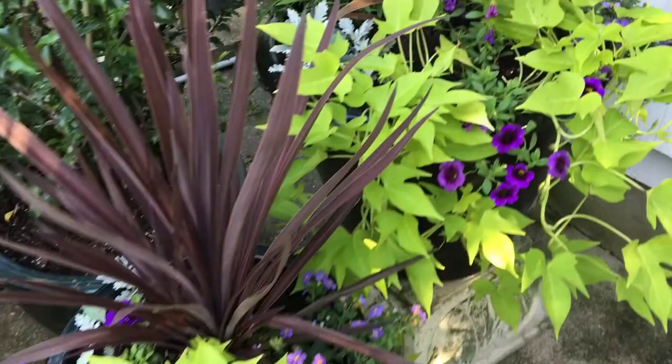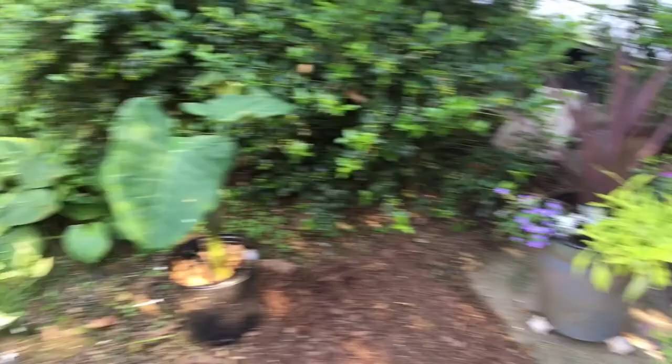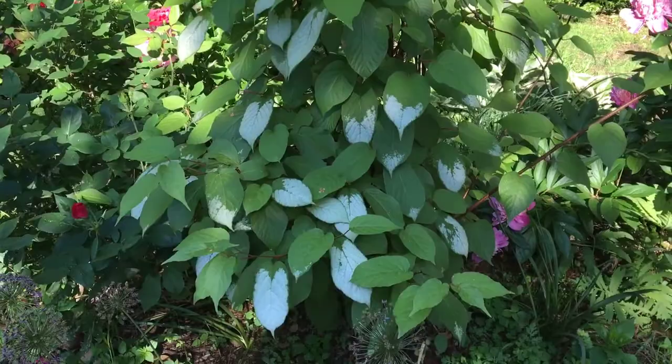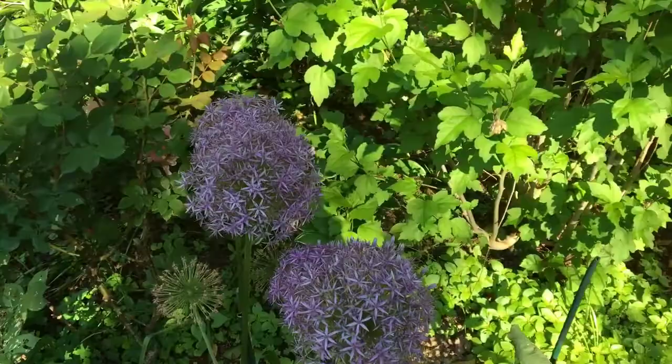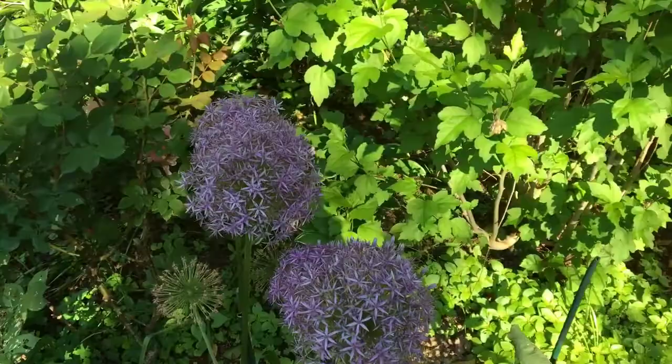Moving to the other side of the border — I did talk earlier about this kiwi. This is a hardy kiwi. And these are some petunias that are waiting to be planted for the longest time. I do have these alliums — these are Globe Masters. One of my favorites. Again, huge, huge flowers.